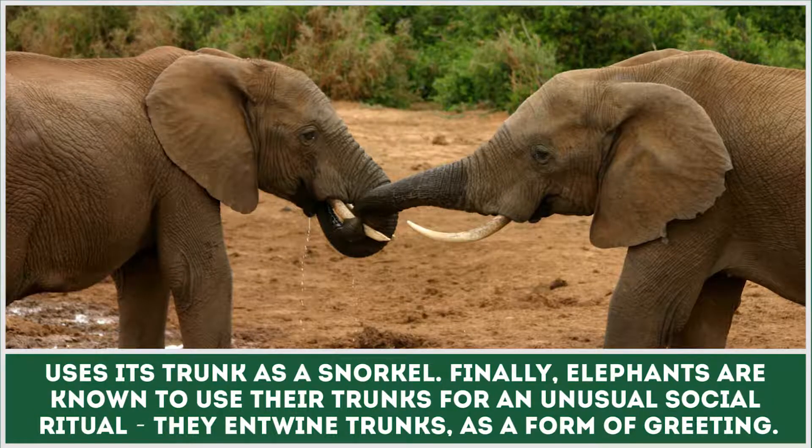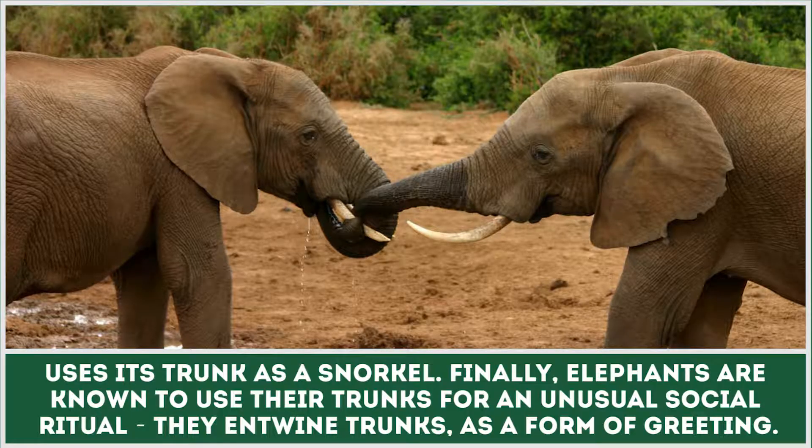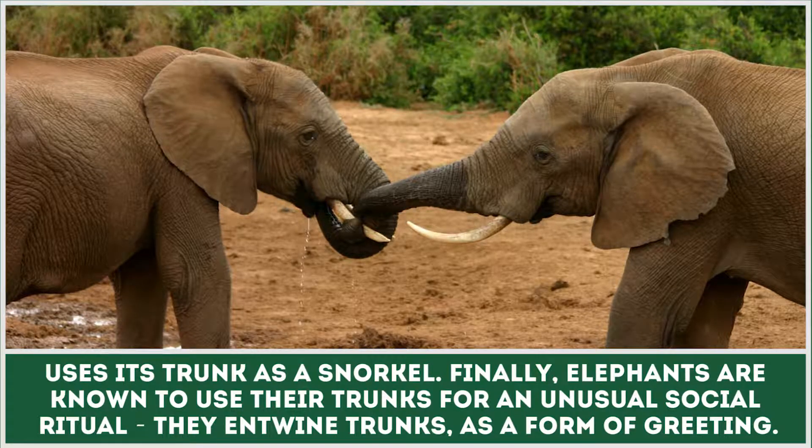Finally, elephants are known to use their trunks for an unusual social ritual — they entwine their trunks as a form of greeting.